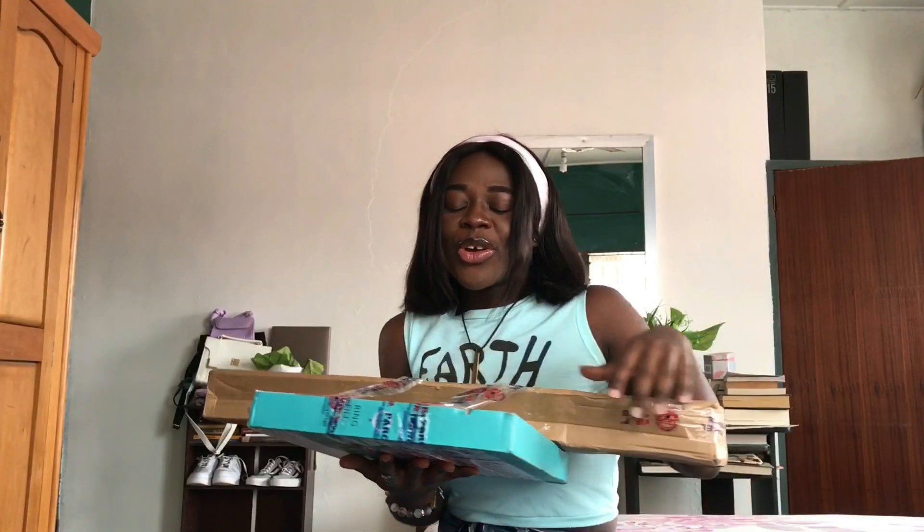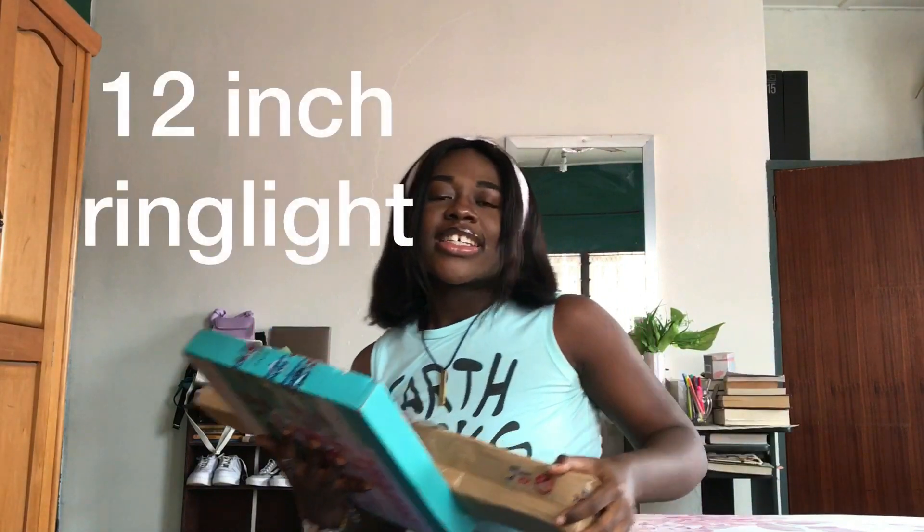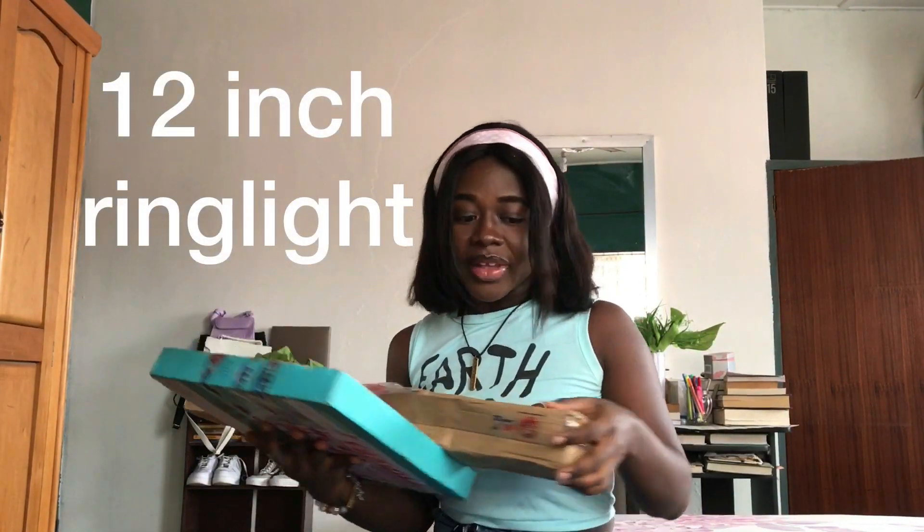I'm going to leave the link in the description box below where I got it from so that you guys can get it too. Before you go like 'yay,' it's a 12-inch ring light — I didn't get the 18-inch. I got it from a store on Instagram called Pretty Zone. I'll leave the link in the description box below so if you guys also want to get one, you can.